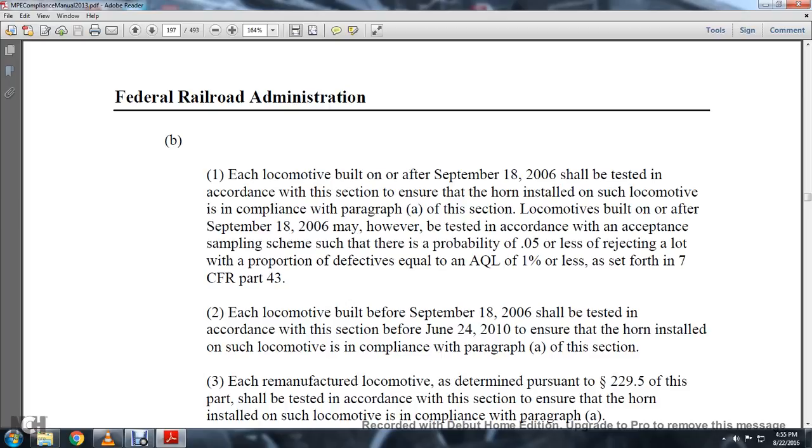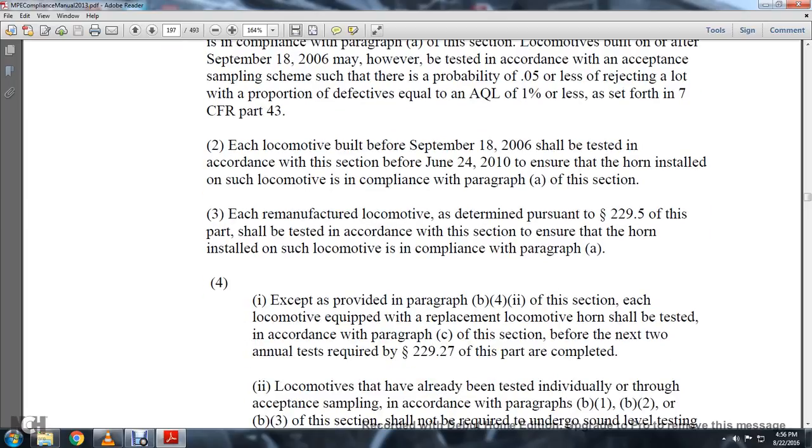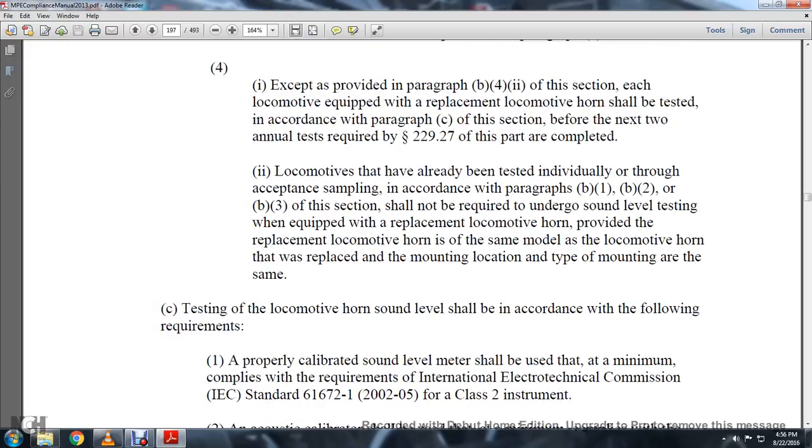Each locomotive built before September 18, 2006, shall be tested in accordance with this section before June 24, 2010, to ensure the horn installed is in compliance with paragraph A. Each remanufactured locomotive, determined pursuant to Section 229-5, shall be tested in accordance with this section to ensure the horn is installed in compliance with paragraph A. Except as provided in paragraph B4-2, each locomotive equipped with a replacement locomotive horn shall be tested in accordance with paragraph C before the next two annual tests required under Statute 229-27 are completed. Locomotives already tested individually through acceptance sampling under paragraphs B1, B2, and B3 shall not be required to undergo sound level testing when equipped with a replacement horn, provided the replacement is the same model and the mounting location and type are the same.